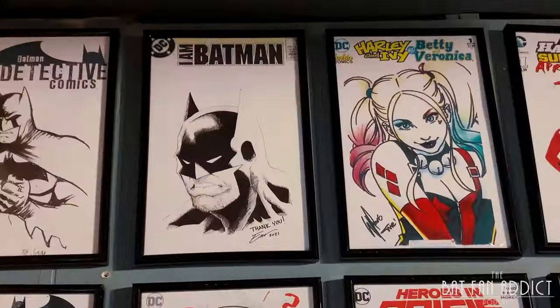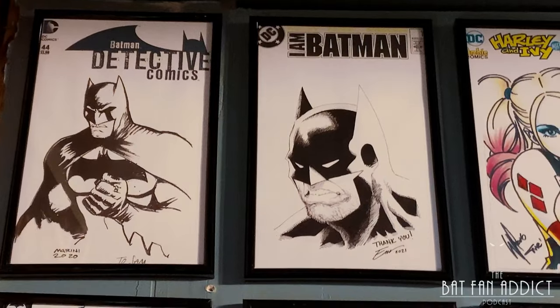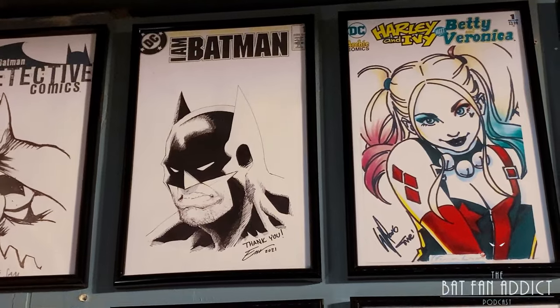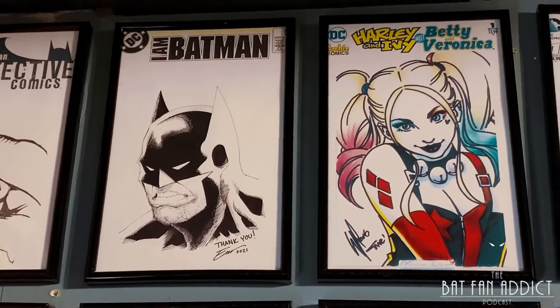At the top, the first sketch I ever got was Enrico Marini from The Dark Prince Charming. These first few are copies — a lot on this first row, these early ones. Next I got Eamon Winkle. This is a Batman he did as a thank you for a Phantasm sketch that I got from him.